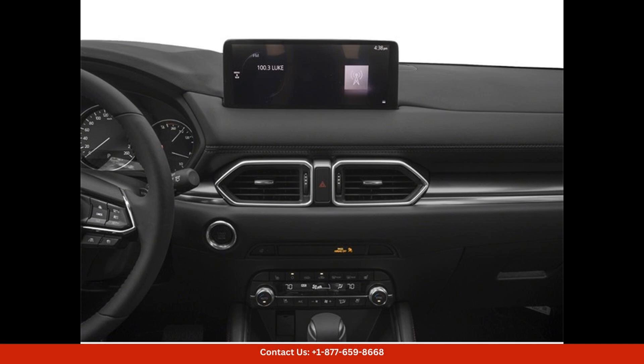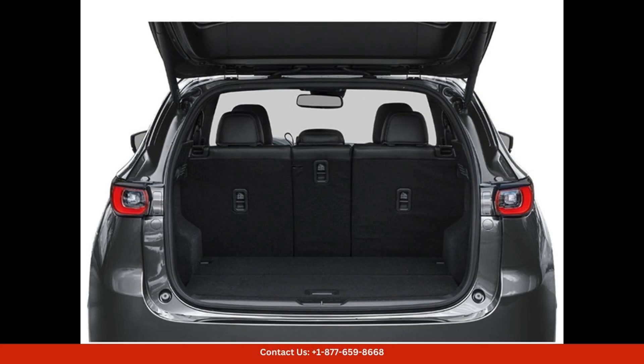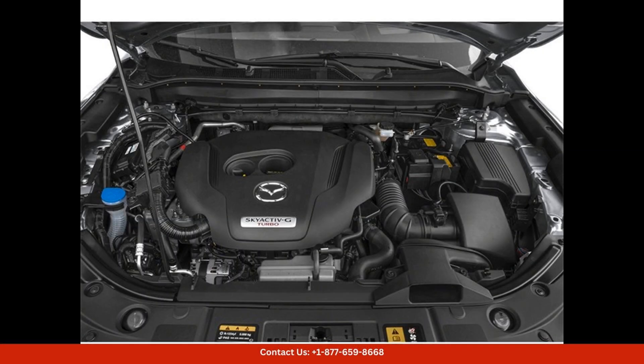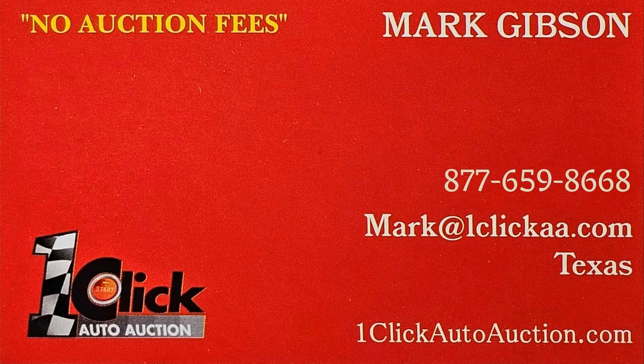The 2024 Mazda CX-5 2.5 Turbo Premium in Machine Gray Metallic is a top-of-the-line SUV that combines performance, style, and luxury in one impressive package. Thanks for watching. Subscribe to the channel and stay tuned.